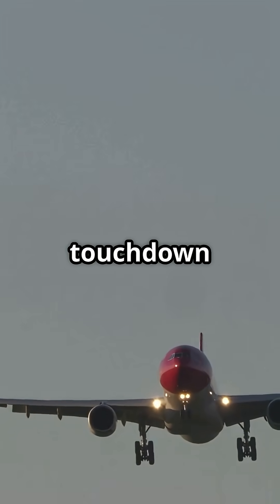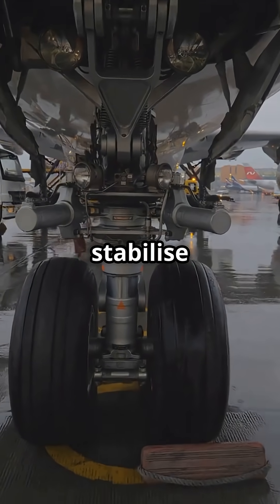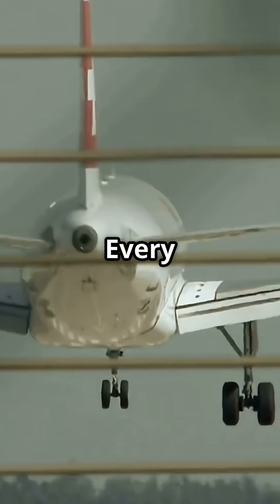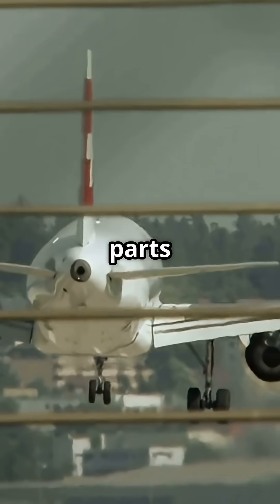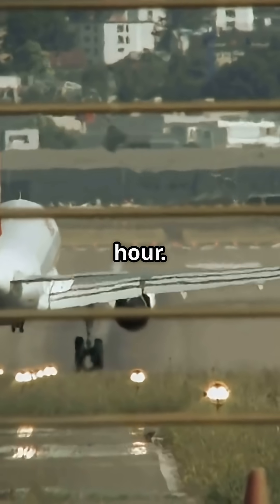Drop the nose too soon, and the gear could take a shock it isn't designed for. That two-step touchdown is pure physics: main gear first, absorb the energy; nose gear second, stabilize and steer. Every landing you've ever felt in two parts wasn't a mistake. It was precision load management at 150 miles an hour.